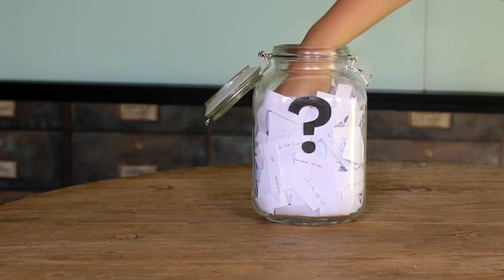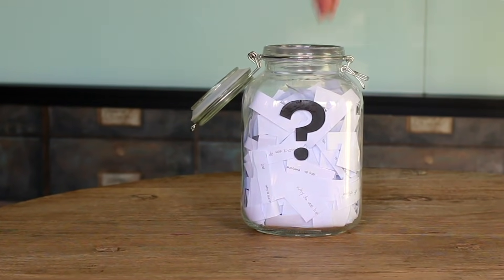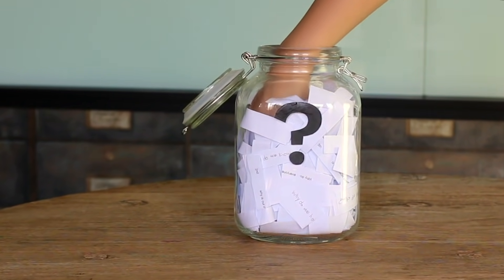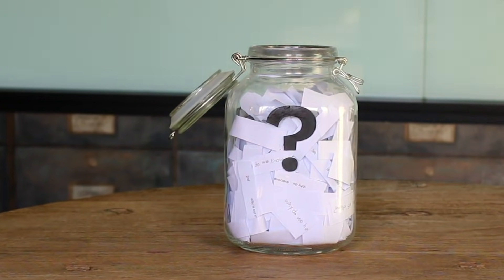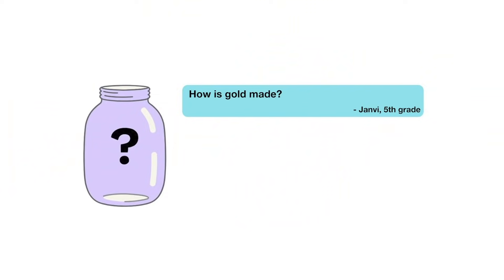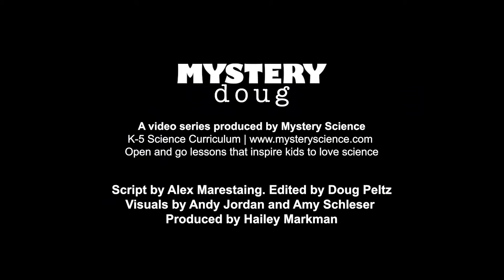We'll be back with a new question in a couple of weeks. But in the meantime, here are some older questions from the question jar — you can vote on which one you think we should send out next week. You can choose from: how is gold made? How do magicians trick people? Or how is a rainbow made? Submit your vote when the video is over. I want to hear from all of you watching. There are mysteries all around us — stay curious and see you next week.